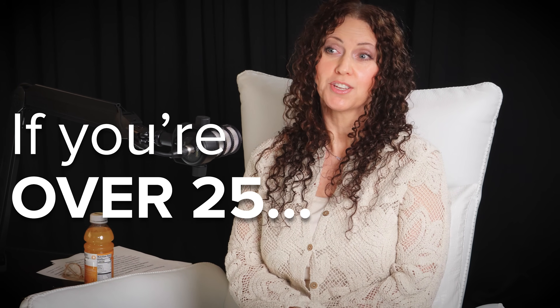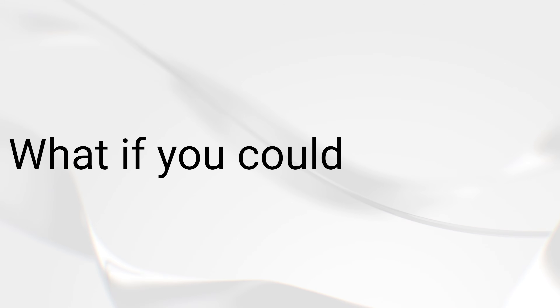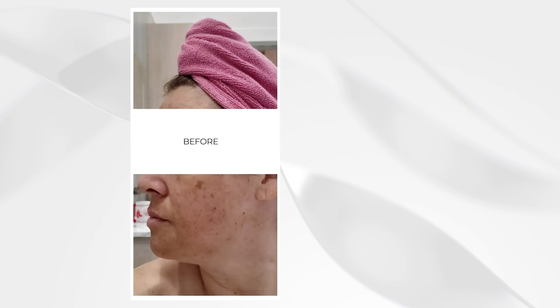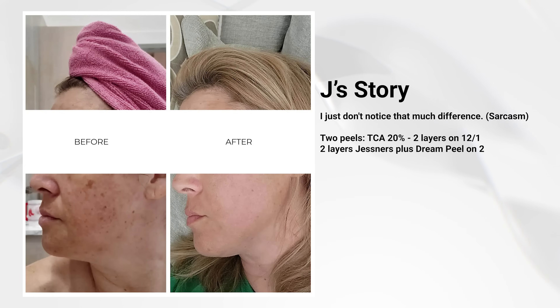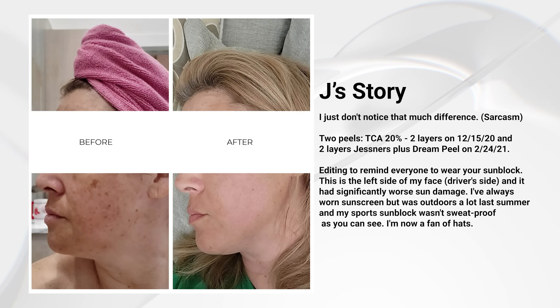If you're over 25, your skin is already losing collagen right now. And that means wrinkles, sagging, and dullness are creeping in faster than you think. But what if you could stop it? Today, we're breaking down exactly what's causing collagen loss, the biggest mistakes people make when trying to fix it, and the best treatments you can start using right now to keep your skin firm, plump, and youthful.